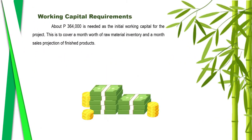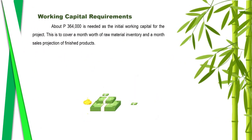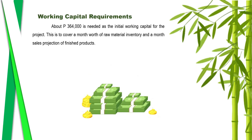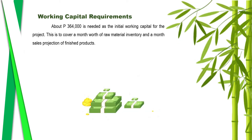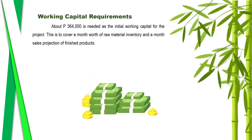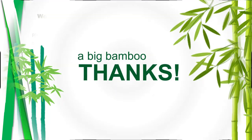About 364,000 pesos is needed as the initial working capital for the project. This is to cover one month's worth of raw material inventory and one month's sales projection of finished products.